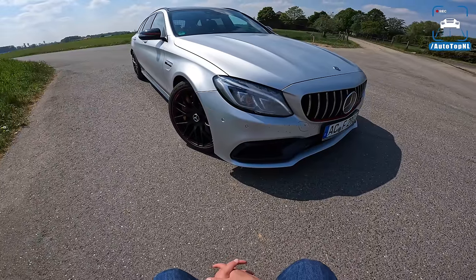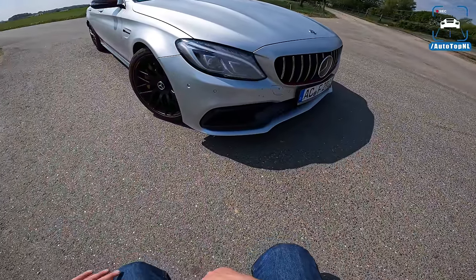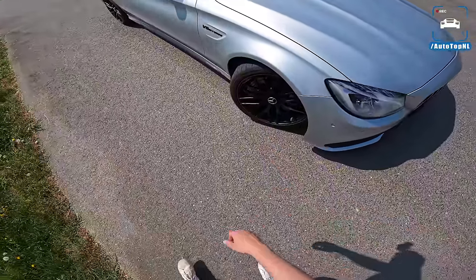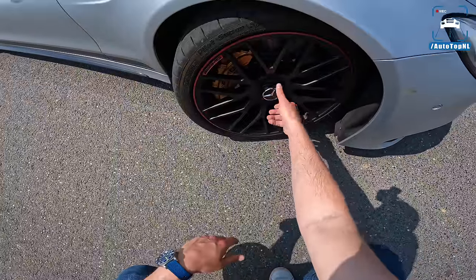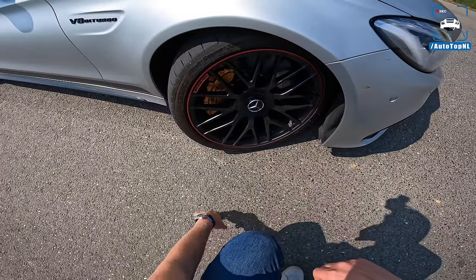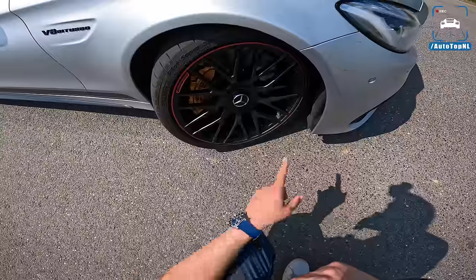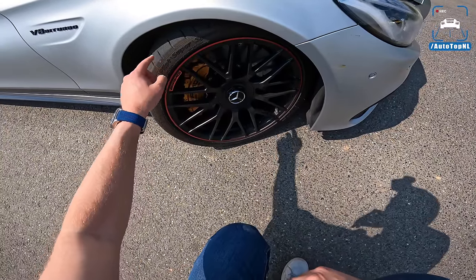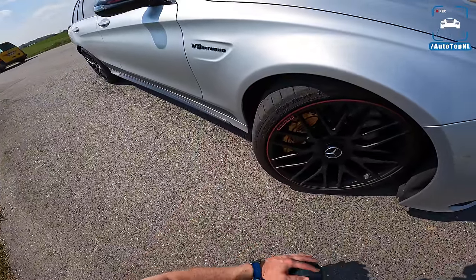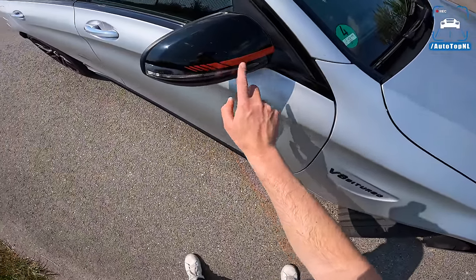What we have today is a C63 S estate Edition One, which means we have all the red and black accents and all the cool optional extras. We have the AMG performance wheels with the fake center lock — which is really frustrating on such an expensive vehicle. We also have the carbon ceramic brakes with golden orange AMG calipers. These are 19-inch wheels with 245-section front Michelin Pilot Supersport tires, and there's the V8 biturbo badge and the Edition One mirror cap with red striping.